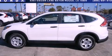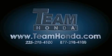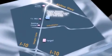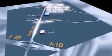We invite you to contact us today to learn more about this vehicle. Our inventory is always available on our website at TeamHonda.com. To receive special internet pricing for this vehicle, or if there's anything else we can do to assist you, please call us or visit our showroom at 6363 Siegen Lane in Baton Rouge, and a sales representative will be happy to assist you.